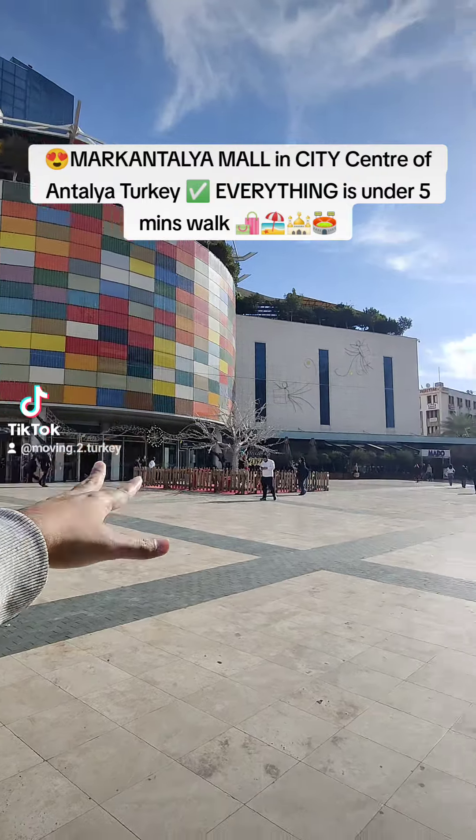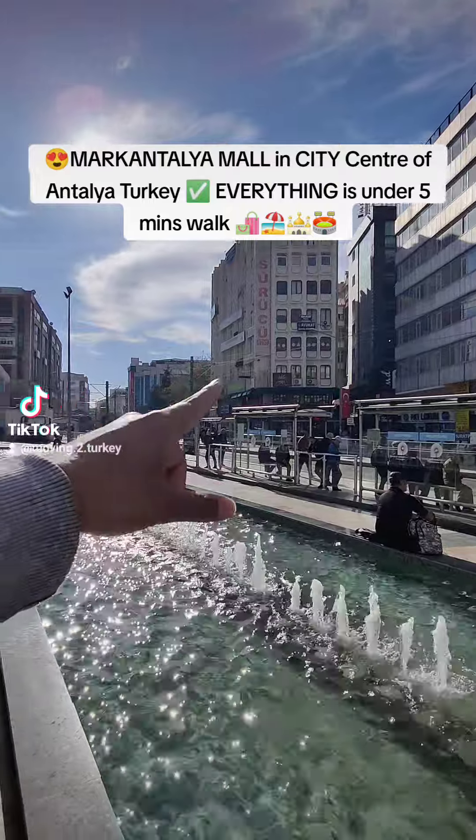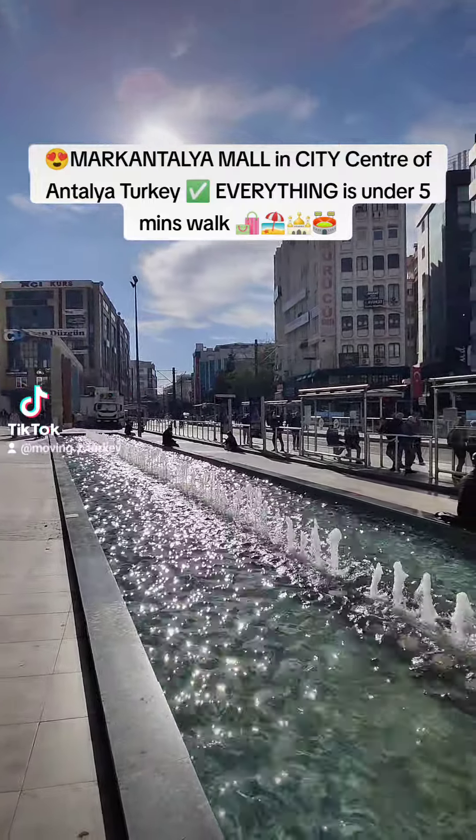There's a masjid with ladies and men separate. We've also got another old ancient masjid nearby, and within one minute's walk from here is a two-bedroom apartment for sale.